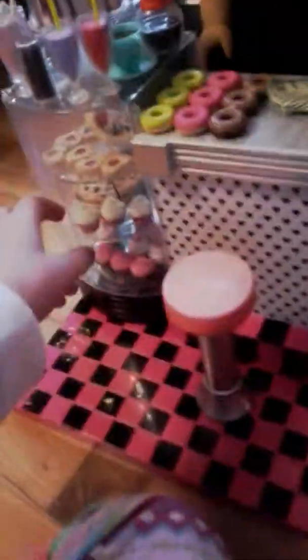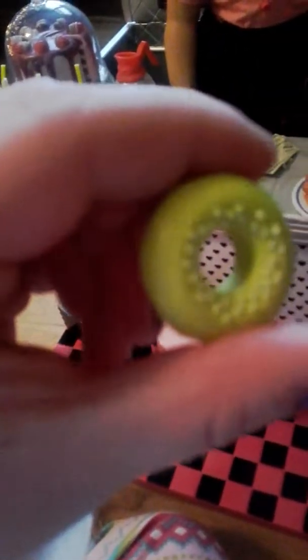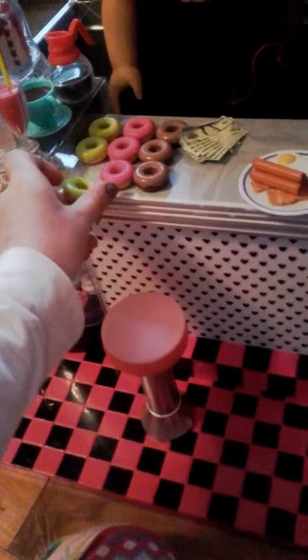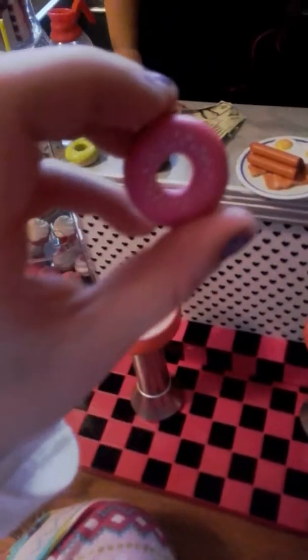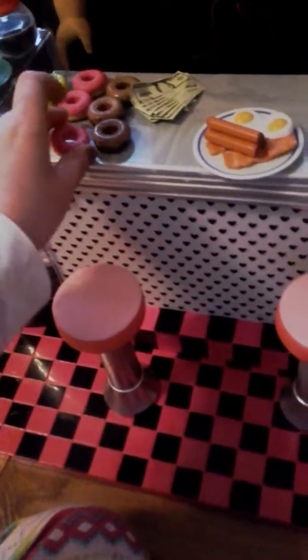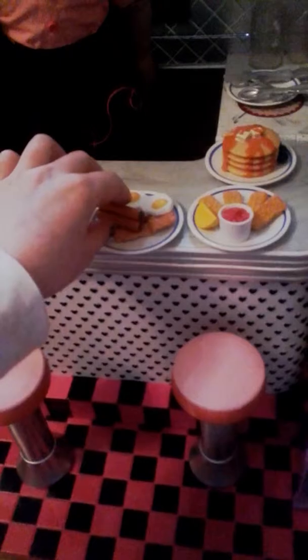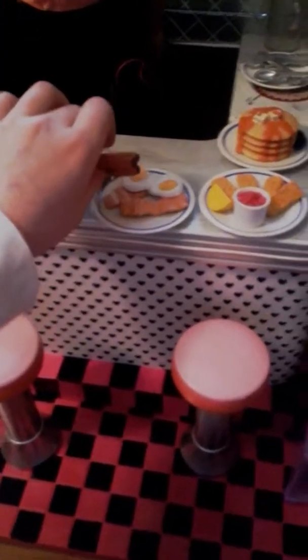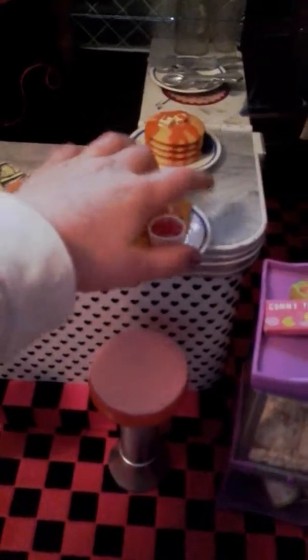Then we got some drinks and stuff in here, and two chairs — they're really weird feeling. Then we got three green donuts, three pink donuts, and three brown donuts. And then we got some money.